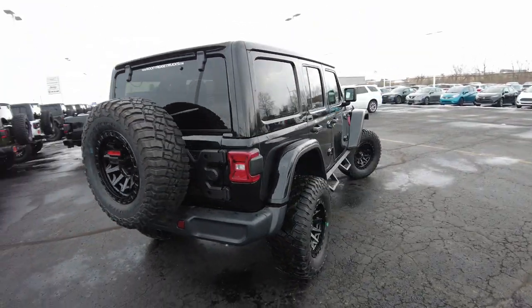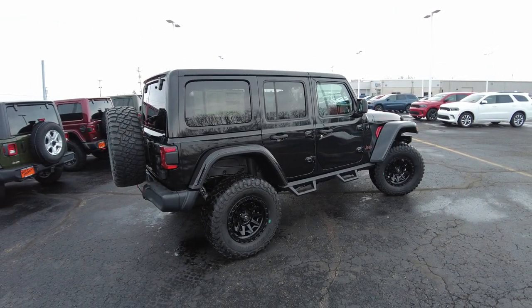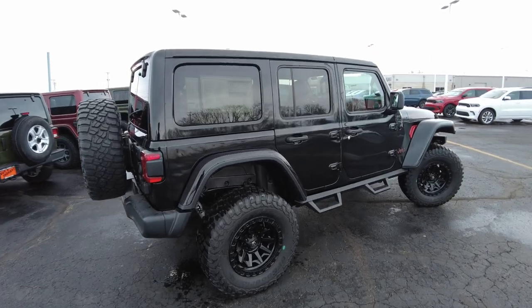It's just a beauty to behold. Sometimes I do these videos and I'm just like, this is just one good-looking Jeep. Nice stance to it. I like the black wheels on the black paint.